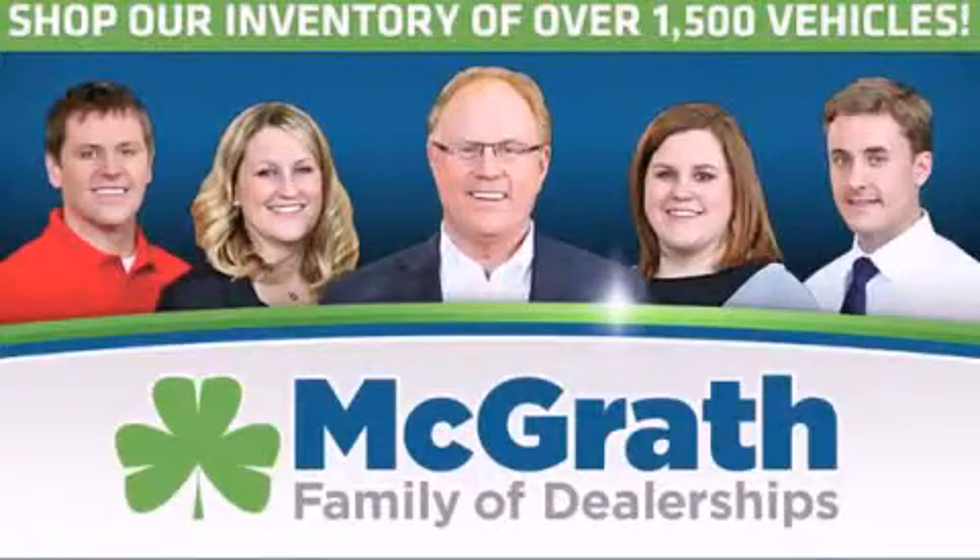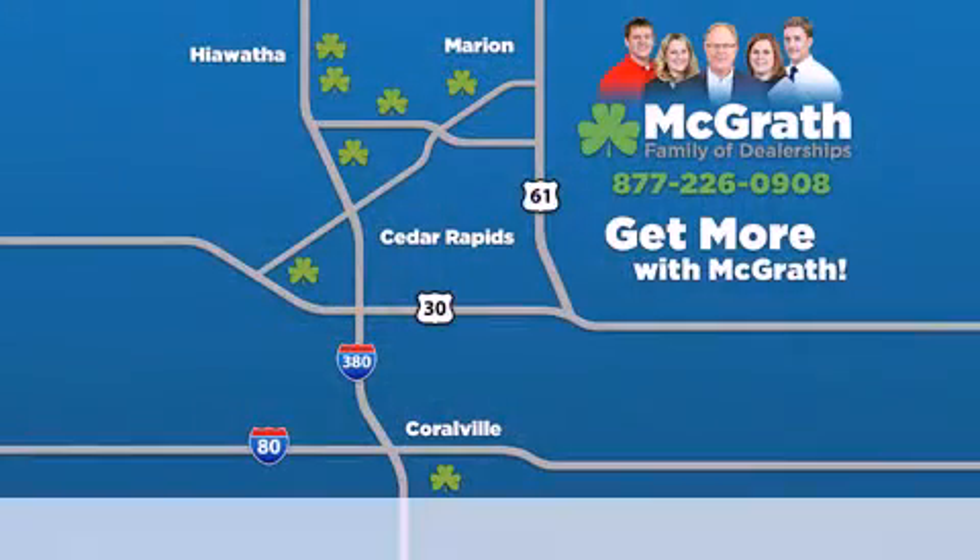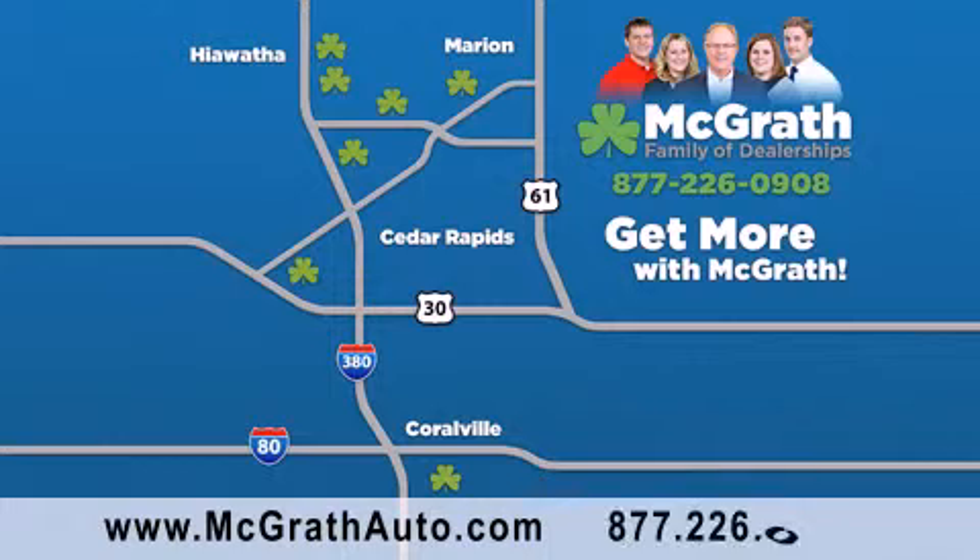Thank you for viewing this video brought to you by the McGrath family of dealerships. We have thousands of vehicles to choose from, all in the Cedar Rapids Iowa City corridor area. Visit our website at McGrathAuto.com or call one of our seven dealerships. We look forward to serving you.